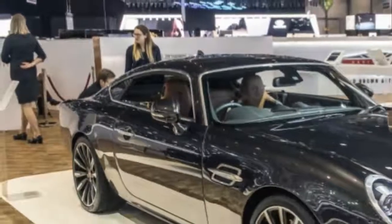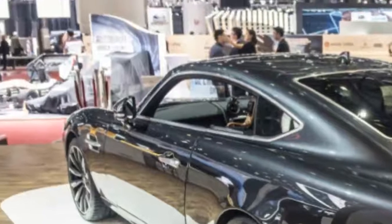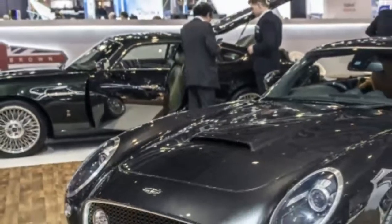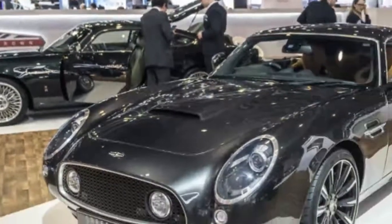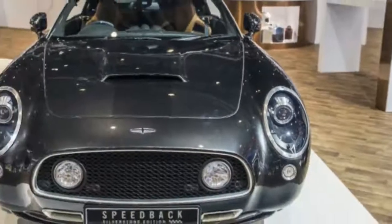David Brown Speedback Silverstone Edition: A Time Machine to the 1960s. British coach-builder David Brown Automotive took the wraps off its new Speedback Silverstone Edition in Geneva, an ultra-luxury GT that builds on the 510hp Speedback GT, and celebrates the one-year anniversary of moving its headquarters and coach-building facility to the historic racing circuit of the same name.